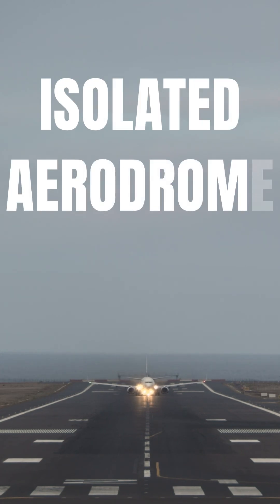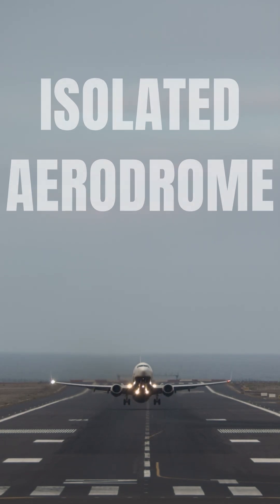Do you know what constitutes an isolated aerodrome? It's more important than you think. It determines your entire fuel profile. I'll explain everything you need to know.